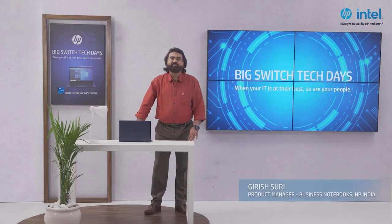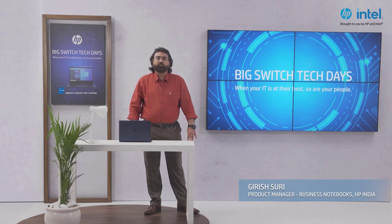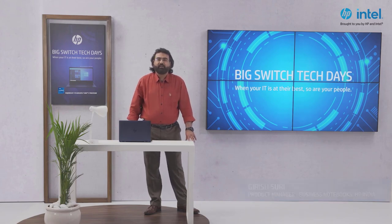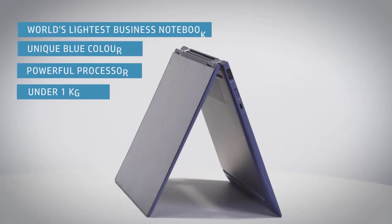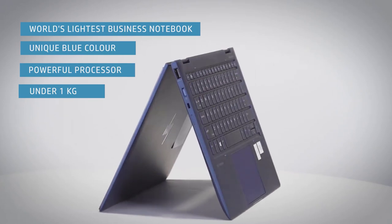Hello everyone, my name is Girish Suri and I am the Product Manager for HP Business Notebooks in HP India. Today I am here to bring to you the world's lightest, compact, business convertible, the HP Elite Dragonfly G2, that features an elegant design and powerful security.